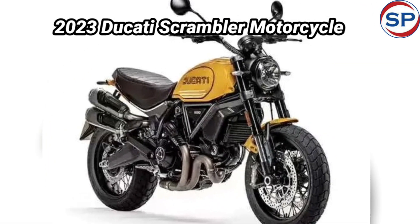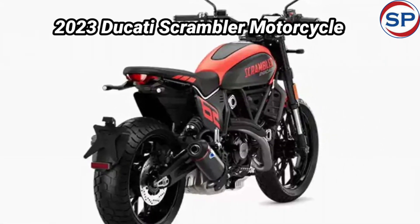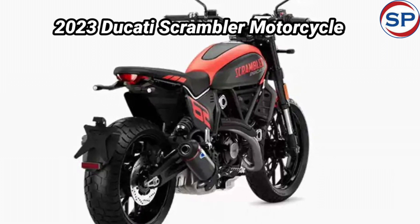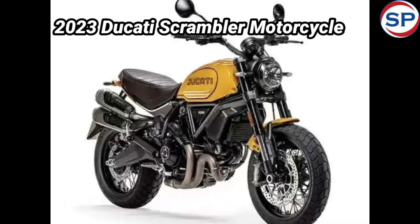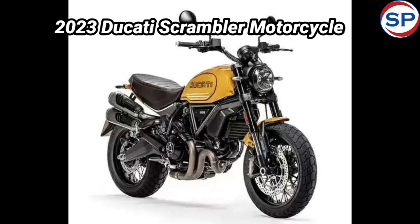The new Ducati Scrambler range has a twin-cylinder air-cooled engine of 803 cubic centimeters, which generates power of 70 brake horsepower and torque of 65 Newton-meters. The engine is mated to a six-speed gearbox with bi-directional quickshift.